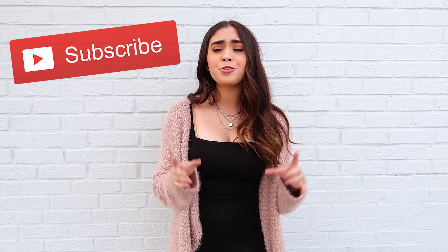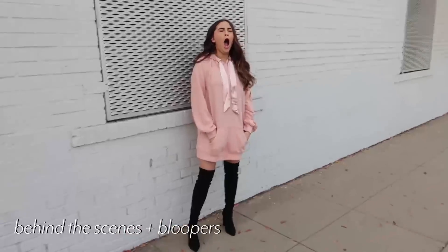Alrighty guys, that was it for this video! I really hope you liked it and these outfits. Comment down below which outfit was your favorite — I'm curious to know. If you haven't subscribed yet, don't forget to do so so you never miss one of my videos. Thank you so much for watching, I will see you very soon. I hope you have an amazing rest of your day — I love you guys, bye!